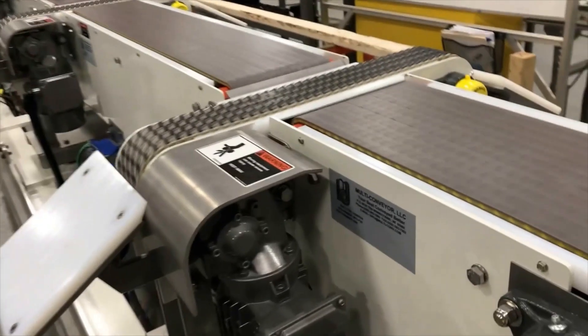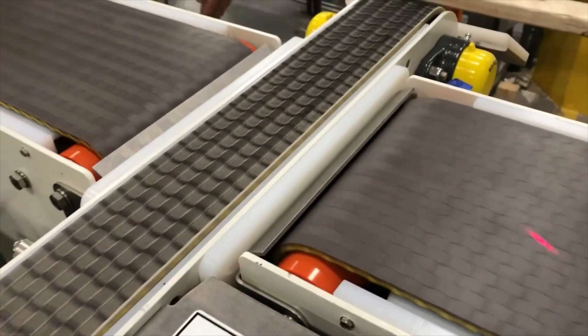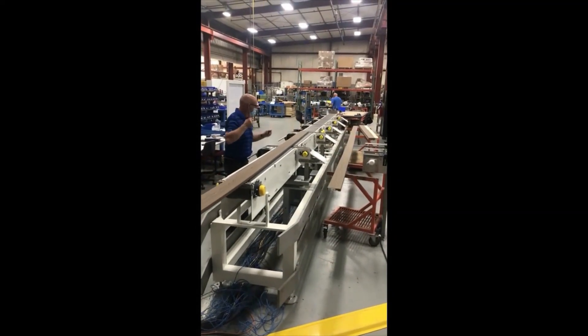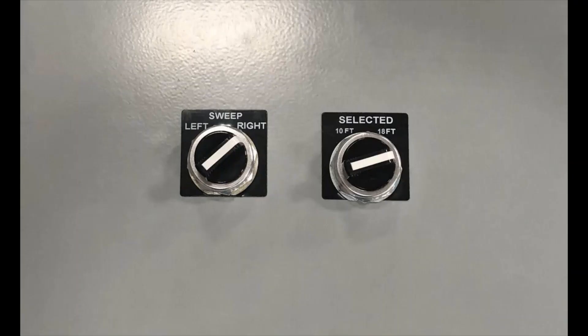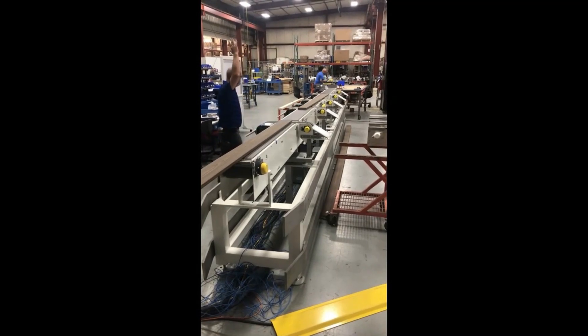The diverter control parameters are manually set by product size. A photoeye on the discharge of the conveyor triggers the sweep-lift cylinders, diverting products to the appropriate side. An operator then selects the appropriate length and left or right direction using manual switches located on the main enclosure door.